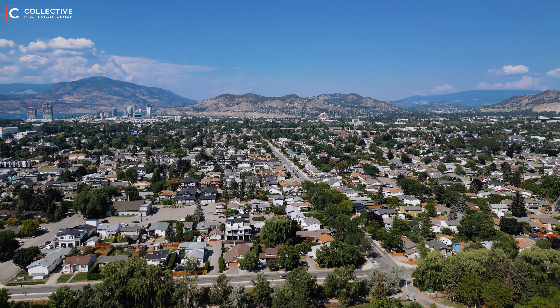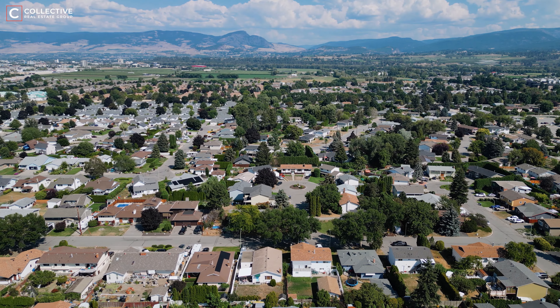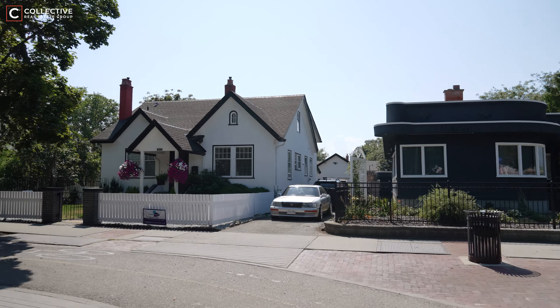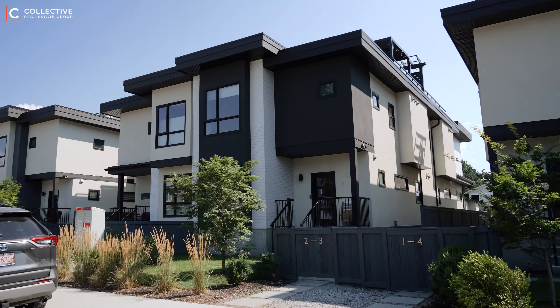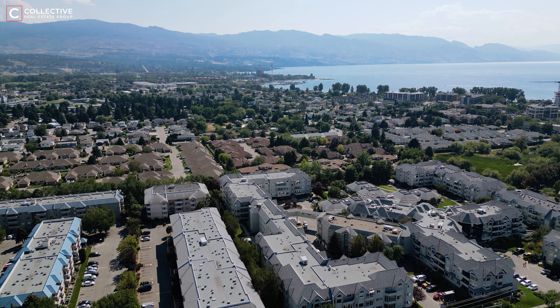As you move farther away from the lake, the real estate landscape transitions into a diverse array of strata complexes, retirement communities, numerous single-family homes, and newer infill housing developments, offering modern living within the established, well-loved community. The blend of old and new creates a truly unique atmosphere that's hard to find anywhere else in the city.